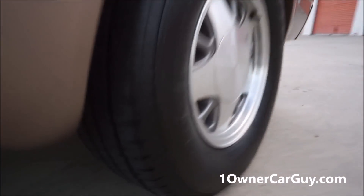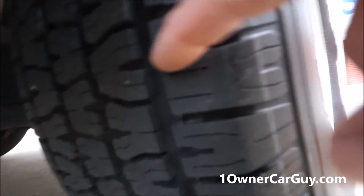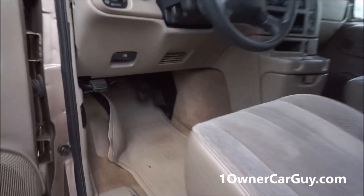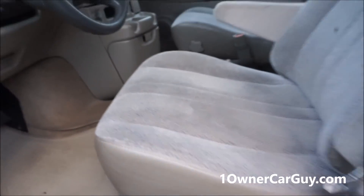Look at these tires — clean as can be. Just a clean car. Little chips right here we didn't notice before. Pedals — clean, no wear. Floor mats. Carpet's just beautiful. Seats are in great shape, not all ripped up and torn up. A little stain right there I didn't notice. A little dirt or grease or something.